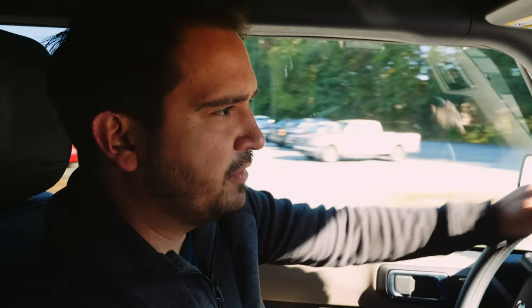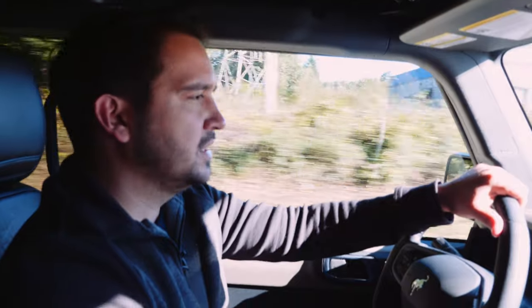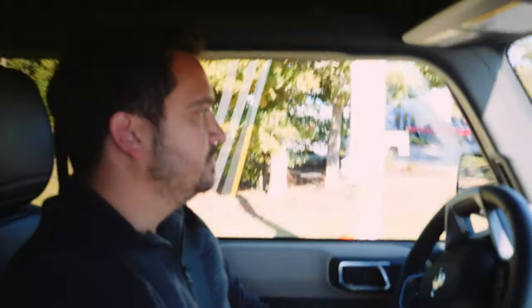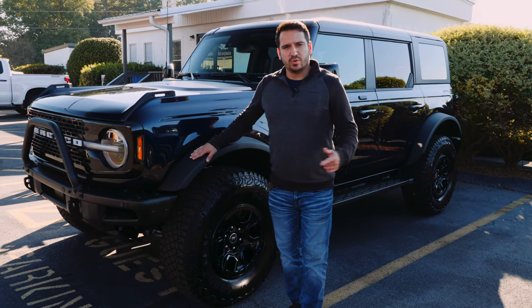We didn't get to take the doors and top off this one, but something Ford thought of: when you do remove the doors and top, the mirrors are actually mounted to the body, so that's not something you have to worry about — really nicely thought out. Going down the road, the visibility is just great — I can see all corners of the vehicle. For a big off-road vehicle with 35-inch tires it just doesn't feel like that, and it doesn't beat you up like some of the giant Wranglers I've been in. They've really done a great job with this Bronco. I hope you enjoyed — be sure to like and subscribe.